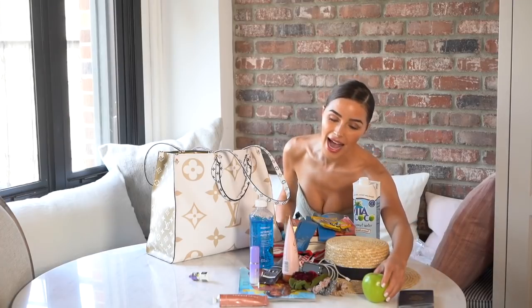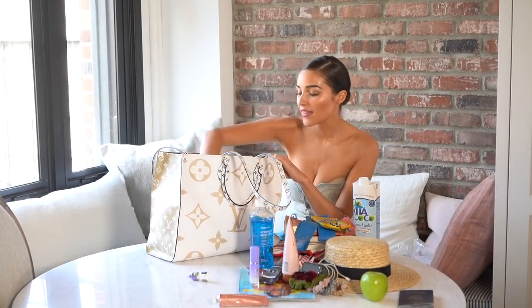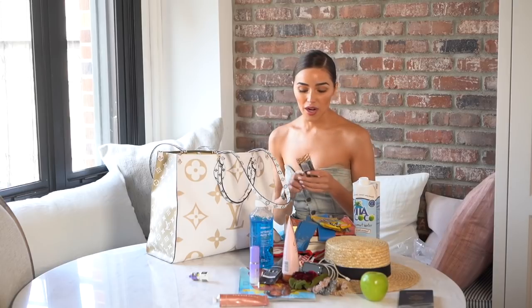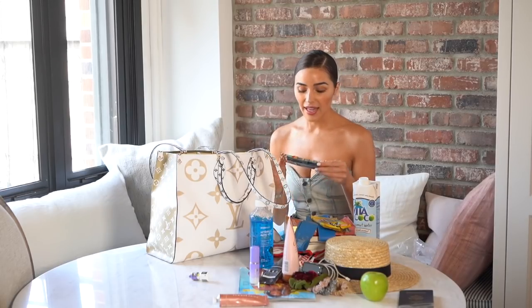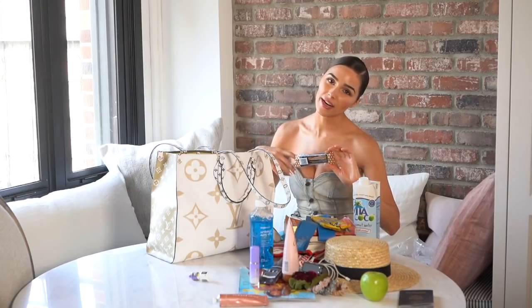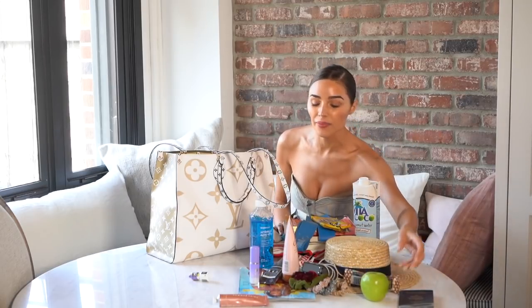I also always travel with an apple because they're high in fiber and they're the best for when you're traveling — an apple a day keeps the doctor away, and other things, if you know what I mean. Then I have a Kind bar — it's actually open because I ate it before we filmed, but I always travel with a Kind bar. They're the perfect size for when I don't want to eat too much but I'm starving and have dinner in an hour — and that happens to me a lot. Between a green apple and a Kind bar, I'm usually good.